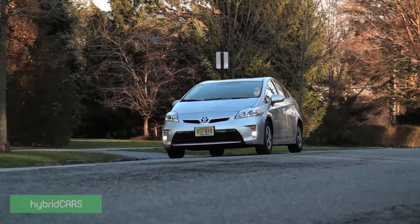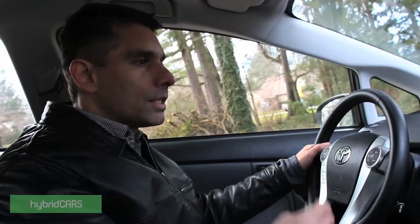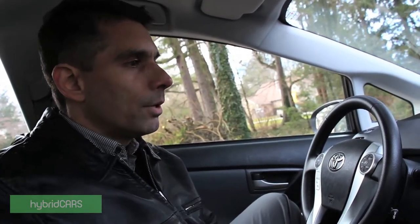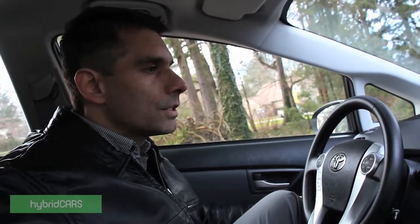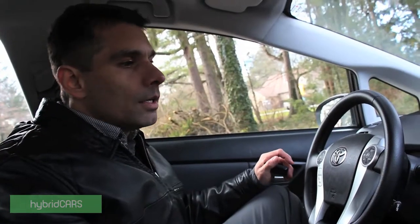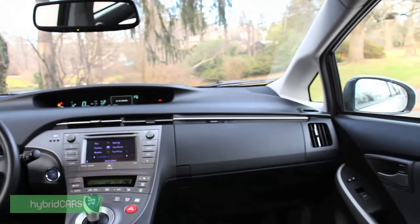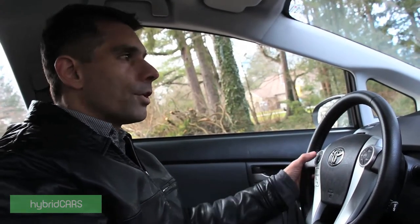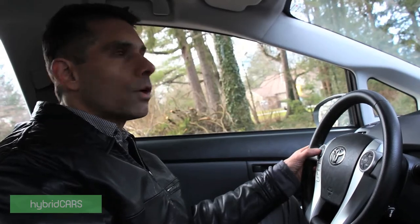On the inside, this car is also a form-follows-function design. Different people have had varying opinions about the layout of this dash, but Toyota has tried to make it as ergonomically satisfying as possible. The car works with an appliance-like efficiency. It has a wireless key — you don't have to plug it in anywhere, you can keep it in your pocket, and the car won't let you lock yourself out. Just press a power button to get started and everything lights up. The car has what's called a flying buttress center console. All the displays are easily accessible and visible, some of them duplicated. On the steering wheel, this particular iteration has what's called a Touch Tracer.